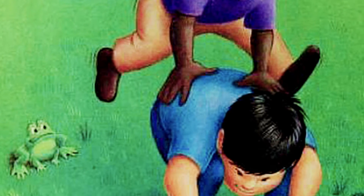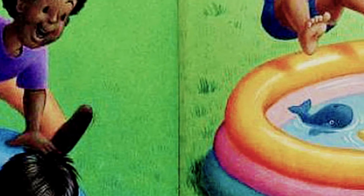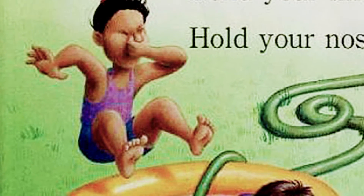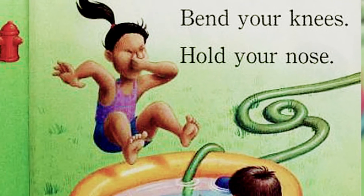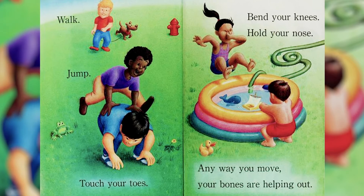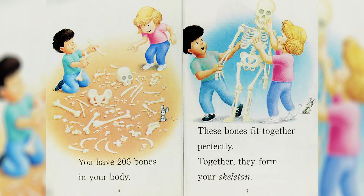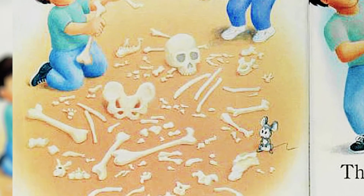Walk, walk, jump, touch your toes, bend your knees, hold your nose. Any way you move, your bones are helping out.